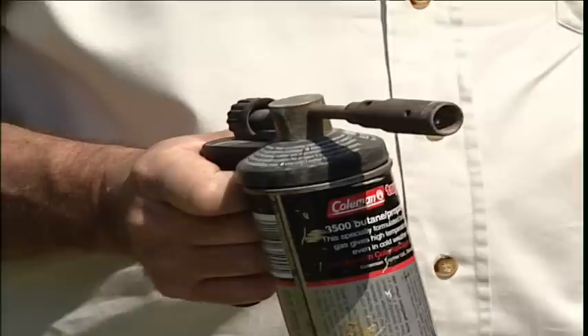I've fireproofed cardboard and received a Class 1 spread of flame and a Class 0 fire propagation certificate, which means that I've now turned fluted cardboard into the equivalent of asbestos.